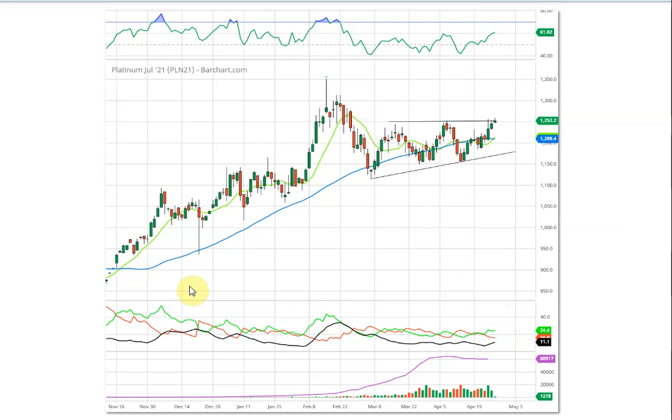Looking at just the 9-day and 18-day moving averages alone gives the buy signal. Looking back at the silver and gold contracts, they gave buy signals about two weeks ago, and using just that signal would have given you a profit of about $3,300 on each contract — gold is 100 ounces and silver is 5,000 ounces — so $3,300 profit on each in just two weeks is very good.